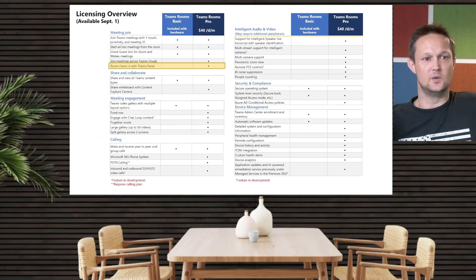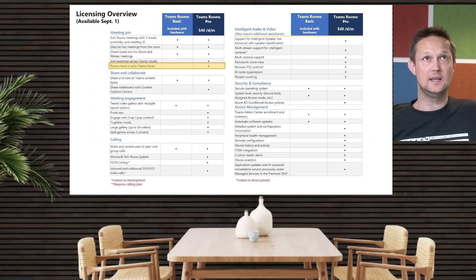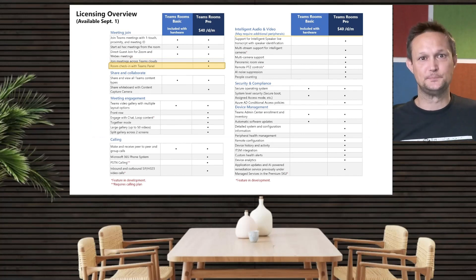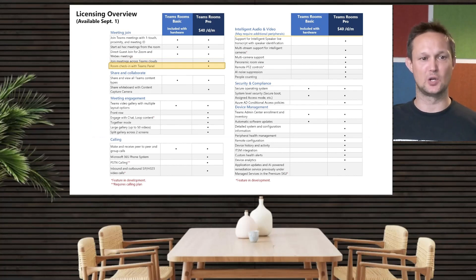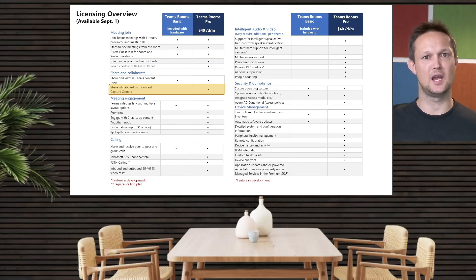Next, the room check-in: the Teams panel — the booking panels outside of the meeting rooms — are included in Teams Rooms Pro. To my knowledge, it is not included in the Basic license, and there is nothing yet publicly available about the license model for the Teams panel in the Basic license, so you should assume that is not included. Share Whiteboard: if you are using the physical whiteboard in your meeting rooms with a content camera on top capturing it, that would also need to go with a Pro license.